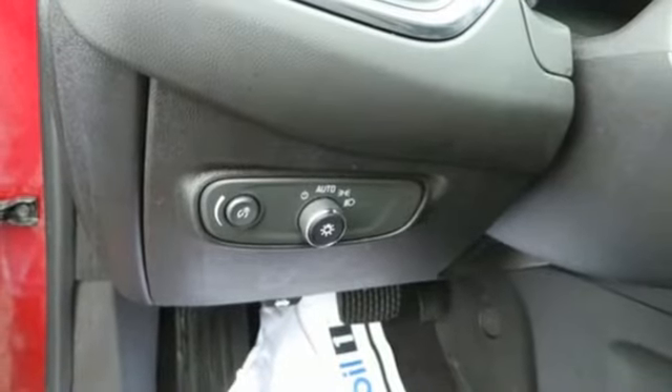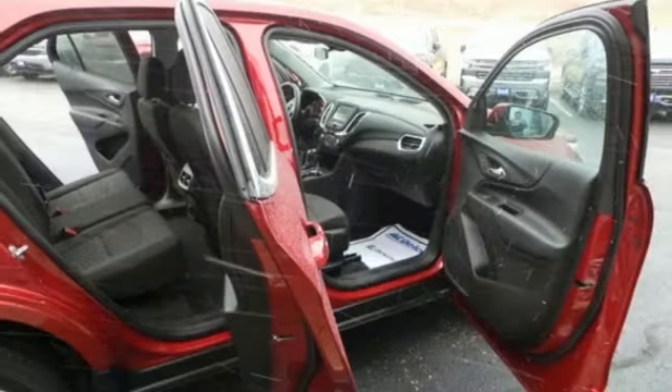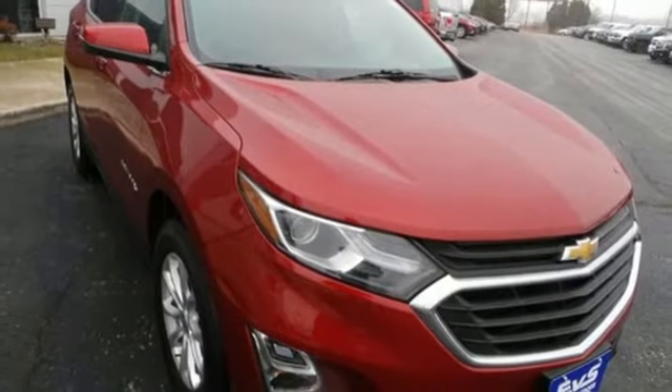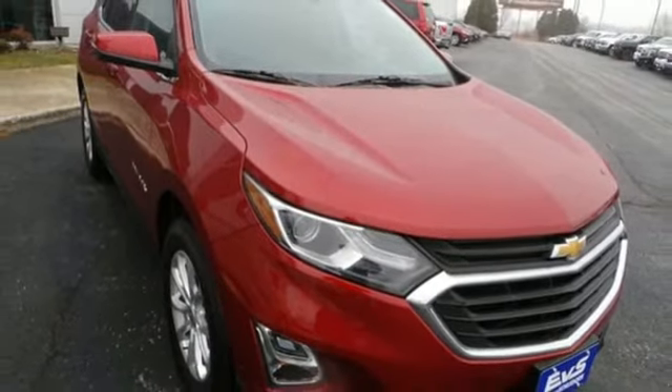turbo inline four-cylinder engine, active grille shutters, gas pressurized shocks, and automatic transmission. There's even more to see in person. Take it for a test drive today.